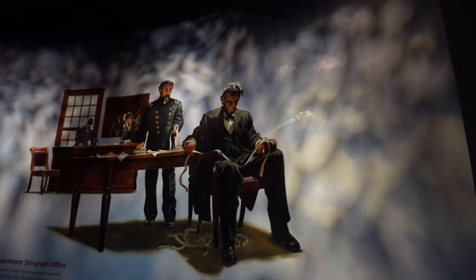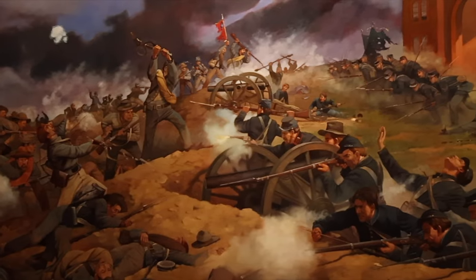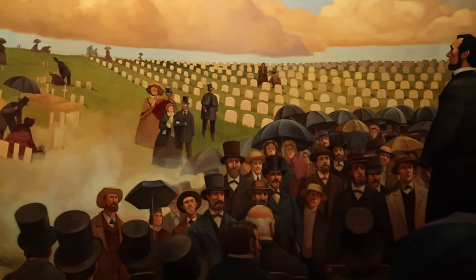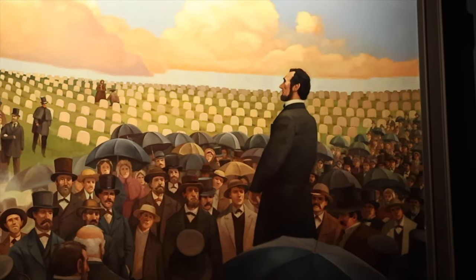It talks about the War Department Telegraph office — Lincoln would spend a lot of time in there reading the updates of the war. This is Gettysburg, with the most casualties of the Civil War. And then him giving the Gettysburg Address, and then burying all the dead. The president spoke for two minutes and delivered one of the most poignant speeches of all time.